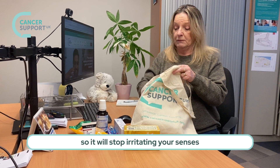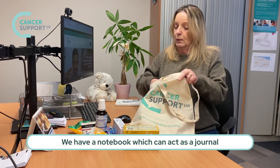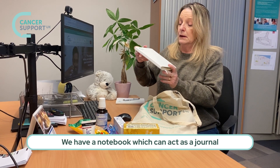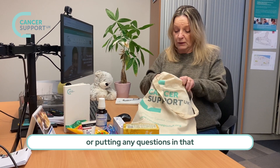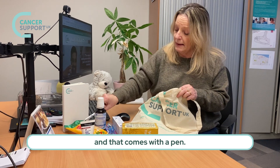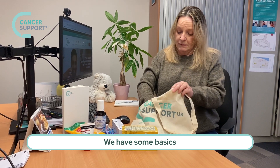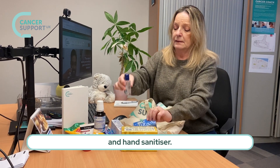The unscented hand cream works for both sexes. We have a notebook which can act as a journal or for putting any questions in that you may want to ask your doctor, and that comes with a pen. We also have some basics like handy tissues and hand sanitizer.